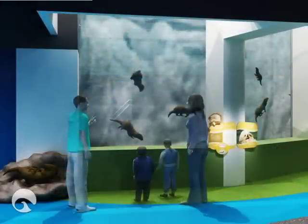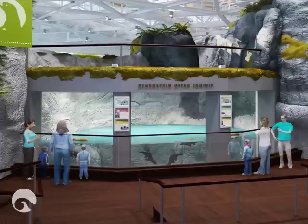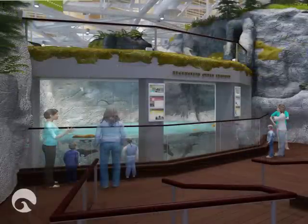A favorite of many visitors, the playful otters — some rescued 20 years ago after the Exxon Valdez oil spill — will soon return to their renovated home, the Regenstein Otter Trail and Habitat. With improved lighting as well as greater accessibility to viewing windows for all guests, the otters are sure to enjoy their new and improved home adjacent to the tide pool along the rocky shores of the Pacific Northwest.